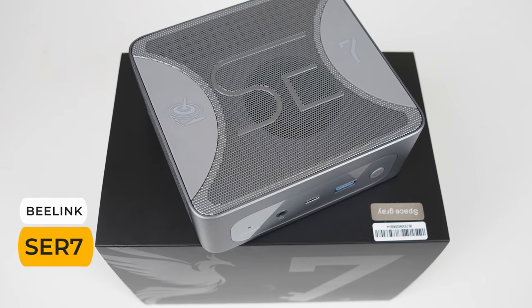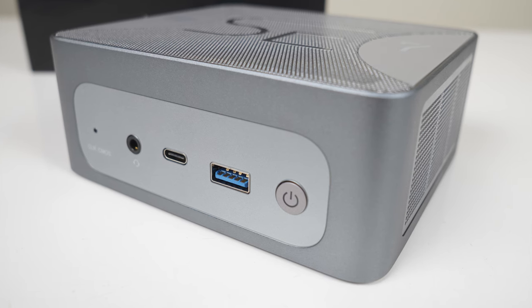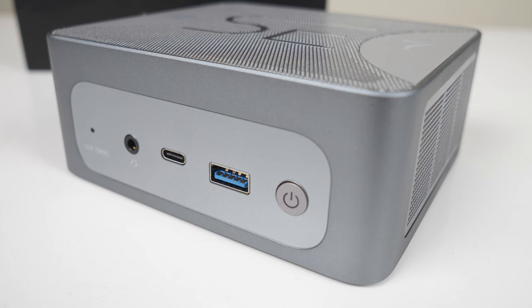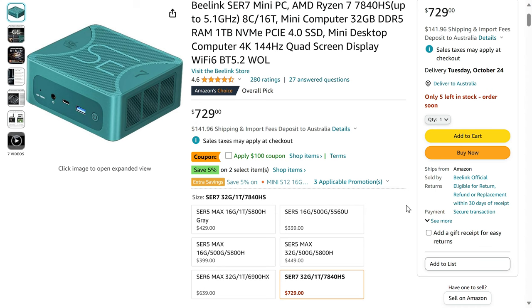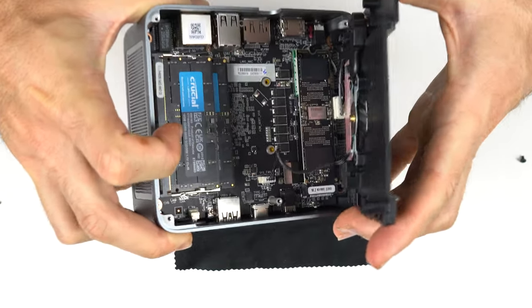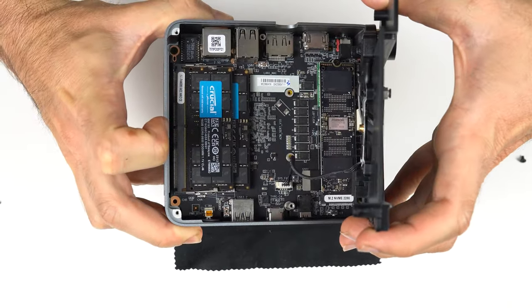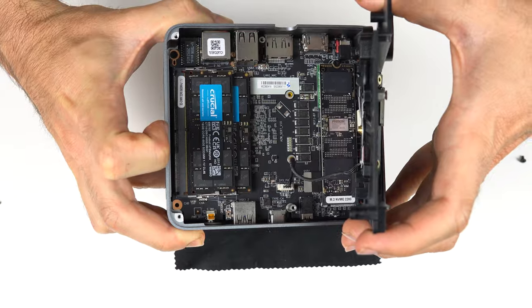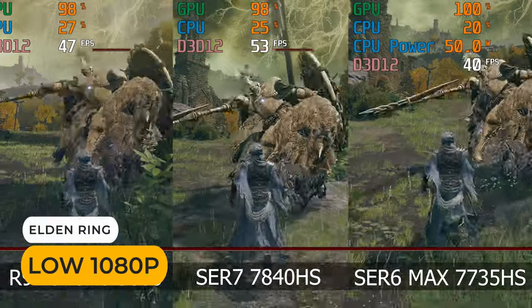Beelink's SER7 is the overall fastest mini PC I tested all year. It's a monster, featuring the Ryzen 7840HS CPU with a price to match at $629 USD. If you want the best performing mini PC that's around 4x4 inches, then this is it. A 1TB NVMe drive is bundled with 32GB of 5600 DDR5 memory for the fastest integrated graphics you'll experience, thanks to AMD's latest RDNA 3 Radeon 780M.